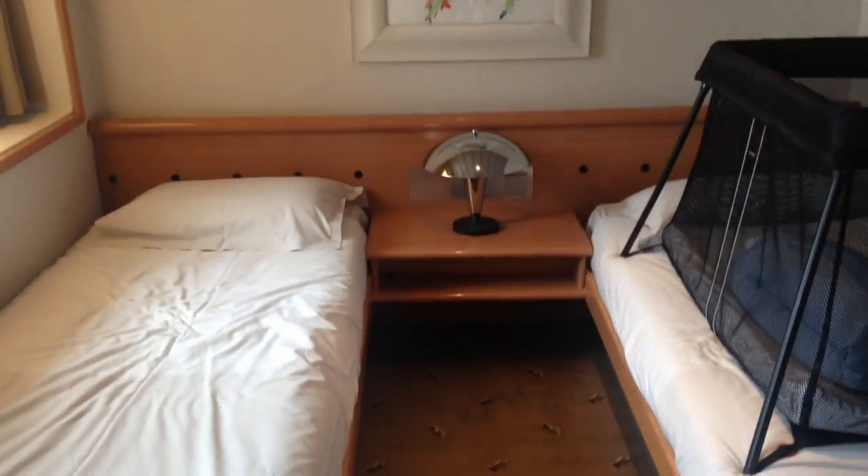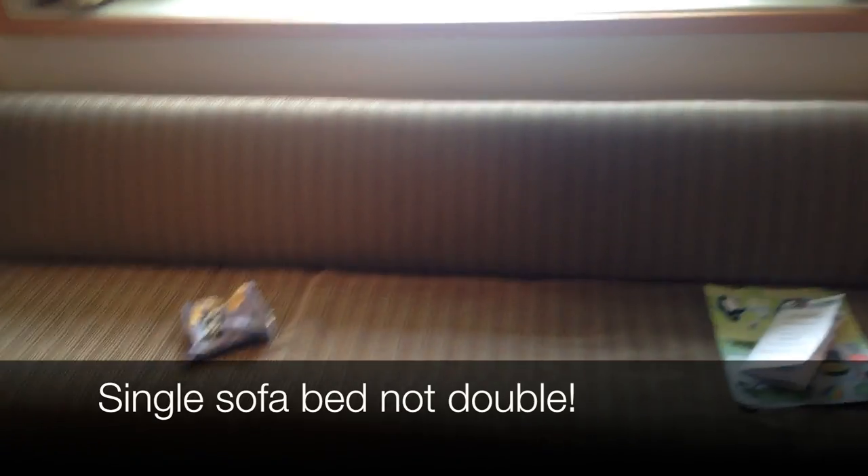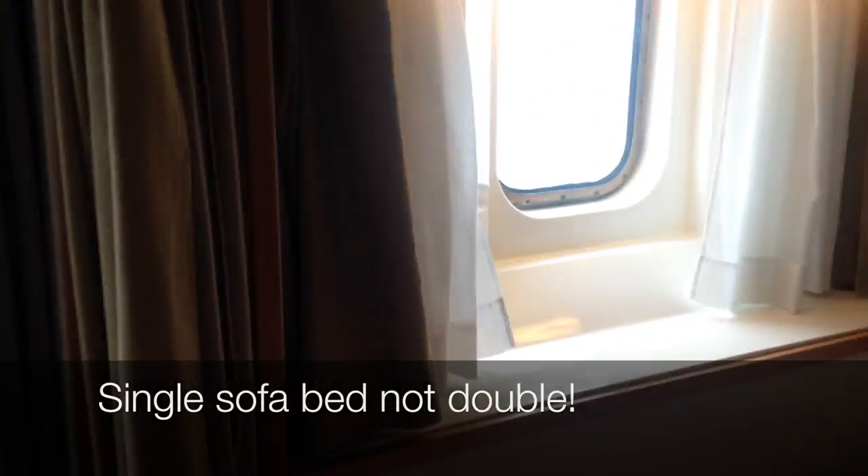So if you're going to be staying on board with children and you want to close off their sleeping area, you can close off this bit and then use the double sofa bed as your own sleeping area. As you can see, there's a nice view from the window as well. There are net curtains for privacy and thicker curtains to close out the light.